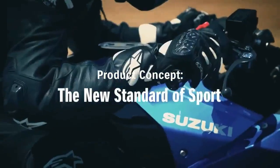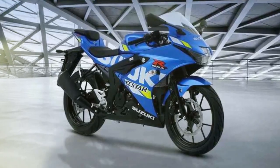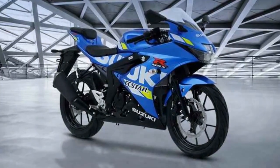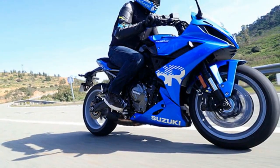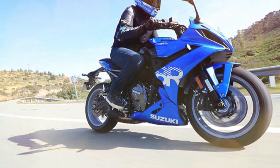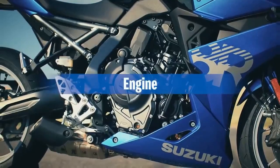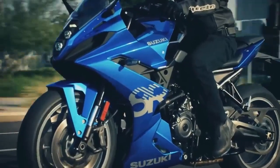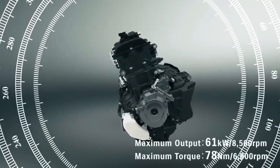The current era of motorcycling is witnessing a surge in popularity for parallel twin engines. This configuration has been embraced by all four major Japanese manufacturers and a significant portion of European ones as well. The reasons behind this trend vary, from cost efficiency and manufacturing to emissions regulations and the engine's user-friendly power delivery. Regardless of the rationale, parallel twin engines are poised to remain a prominent feature in motorcycles for the foreseeable future.